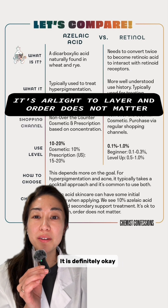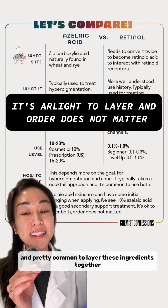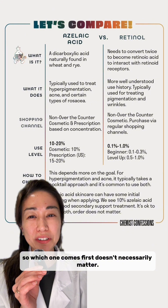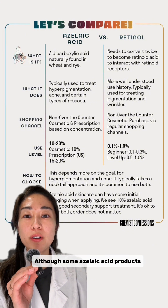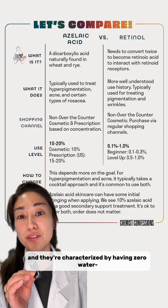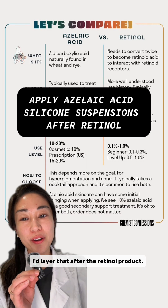It is definitely okay and pretty common to layer these ingredients together in the same routine. Both will typically be emulsions, so which one comes first doesn't necessarily matter, although some azelaic acid products like The Ordinary's are silicone suspensions characterized by having zero water — I'd layer that after the retinol product.